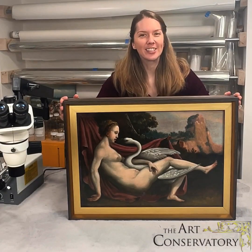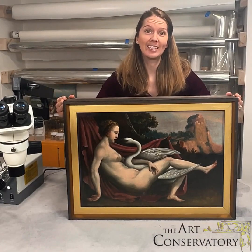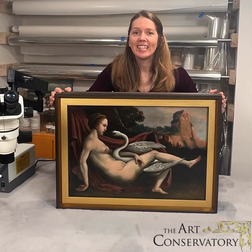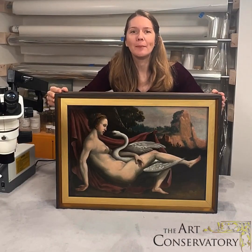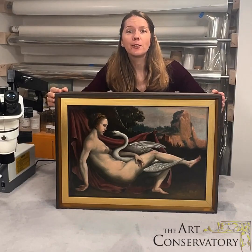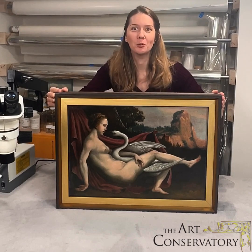Hello, Bethany here from the Art Conservatory. Our Leda and the Swan painting is framed and ready to go on display. But what I'm excited to show you here is an innovative new product now available in Canada: a deluxe custom microclimate case made by FH Conservation Tech, perfect for keeping your high-value painting in its own stable museum environment within your home.